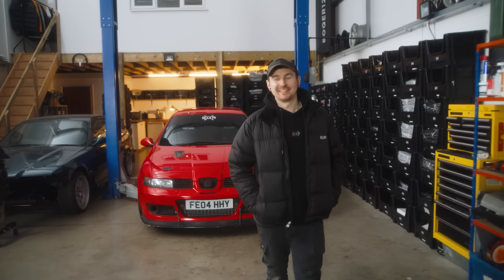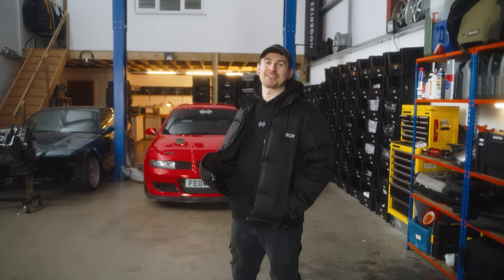That was my garage tour. Hope you enjoyed it. We've got some cars to fix and we've got to crack on, so I'll see you later.